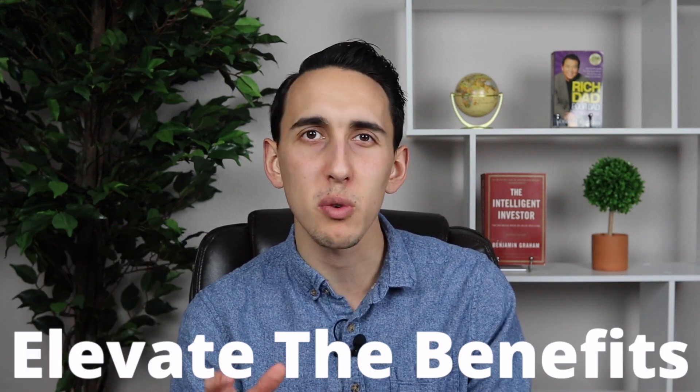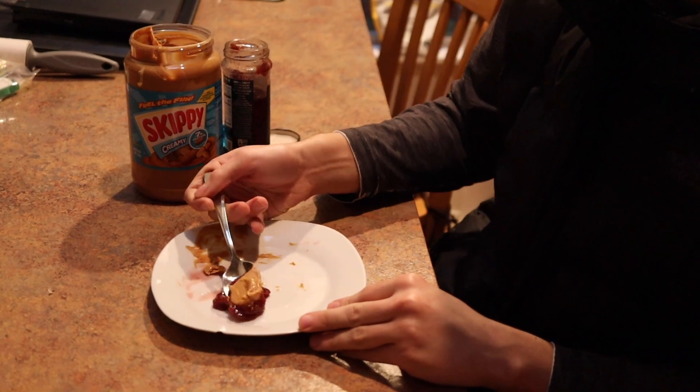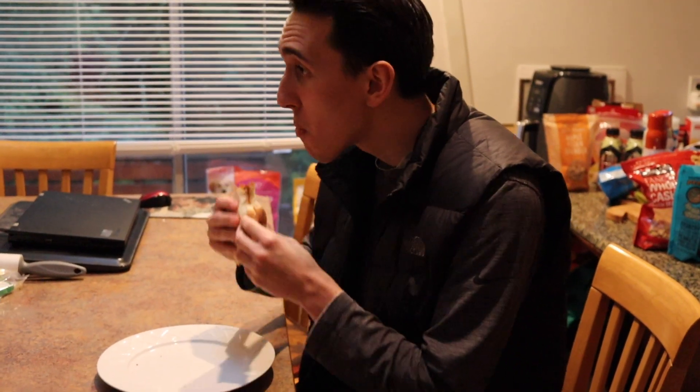If you thought those no annual fee credit cards were good, the next three credit cards could definitely be argued to be a lot better. The next credit card on my list is the Chase Sapphire Preferred, which helps elevate the benefits you get on those no annual fee credit cards and is the best pure travel credit card on my list. Think about it like this — having just the Freedom Flex and the Freedom Unlimited without the Sapphire Preferred is like eating peanut butter and jelly without the bread, and the Sapphire Preferred is the bread that completes the perfect peanut butter and jelly sandwich.